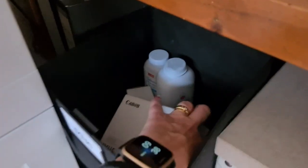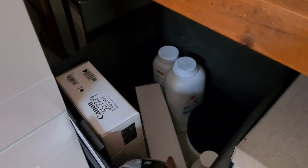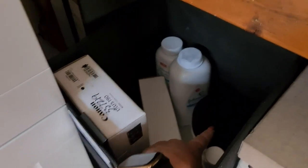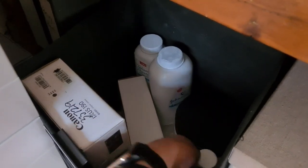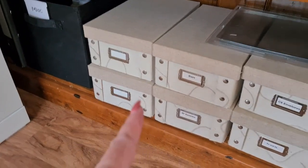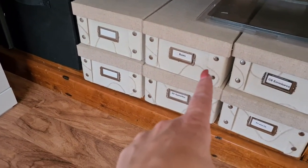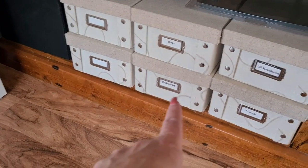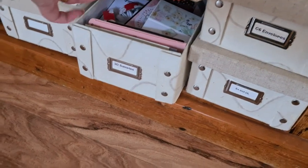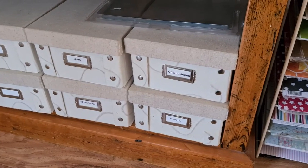This has some talcum powder, a box for my camera that I just got, a heat gun that is new, and gesso in this black tub. These two boxes here are empty. We've got cellophane bags for when I sell, some 3D samples, and a few cards in there that probably need to be sorted out and removed.